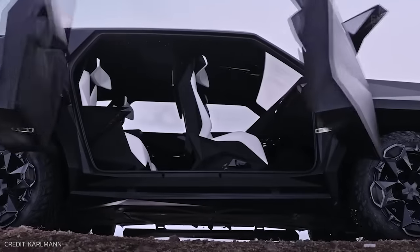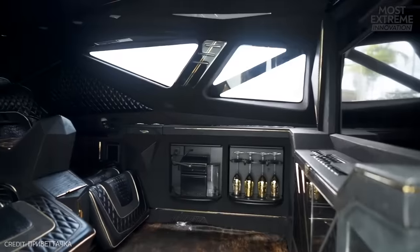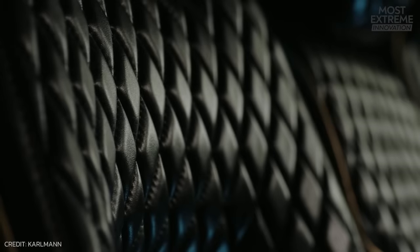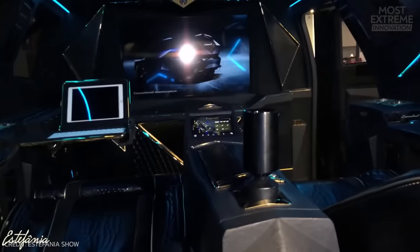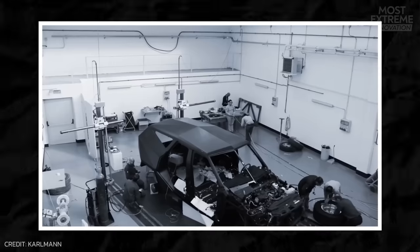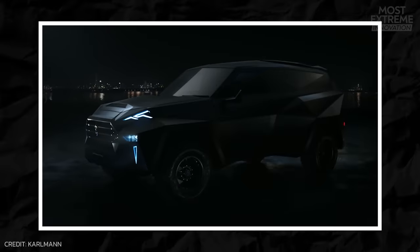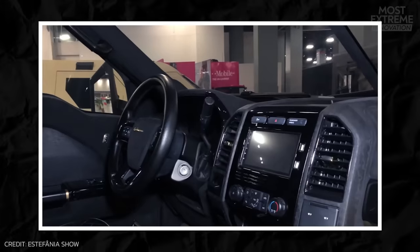Inside, passengers have everything they need to escape from the outside world. As well as being as comfortable as anything else on offer, the Carlman King comes fitted with reclining alligator skin seats, a huge TV, real gold trim, a bar, air purification system, satellite receiver, and a selection of game consoles. It's built in Italy and the USA, but because of the price and how complicated it is to build, the waiting list is already years long, and only a handful have been completed in each market.